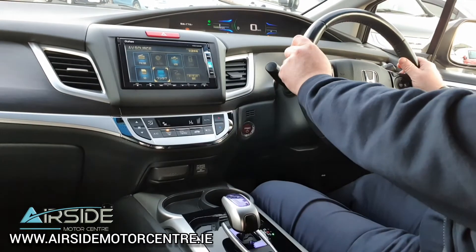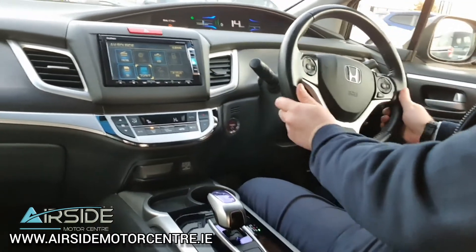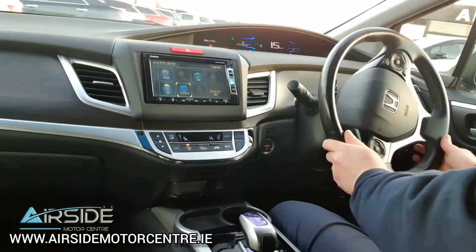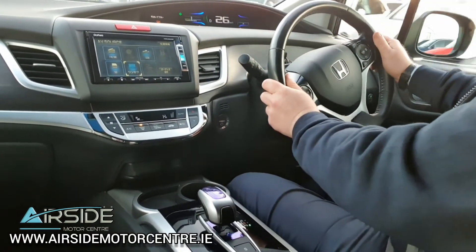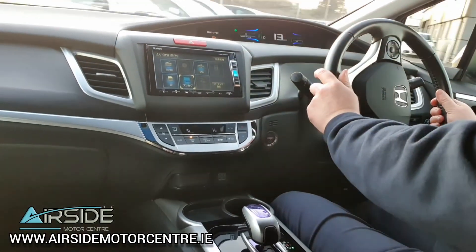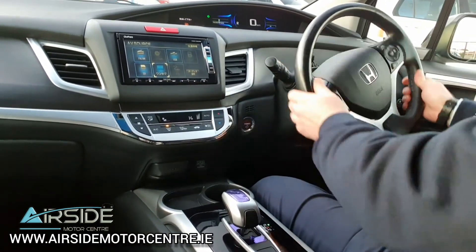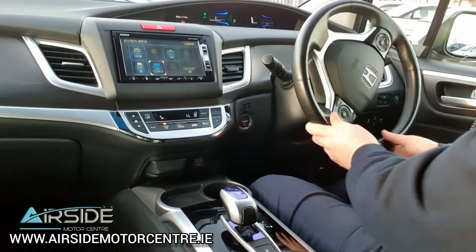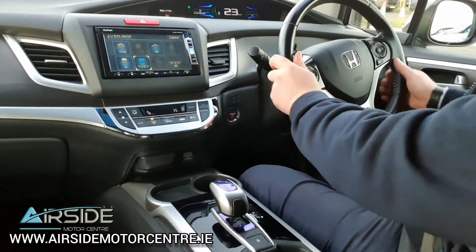While we're in drive we're going to take you for a quick test drive. It's a really nice car to drive and visibility is really good. With the speed I'm doing it keeps switching from electric to petrol — it does that automatically itself.